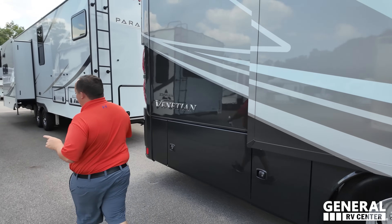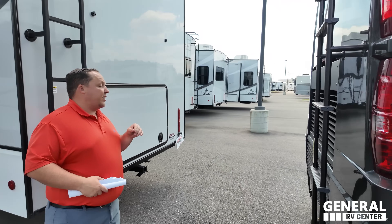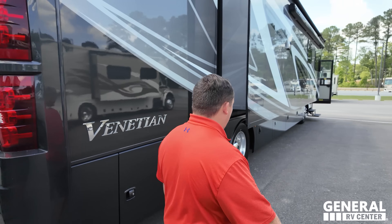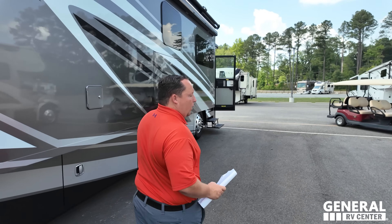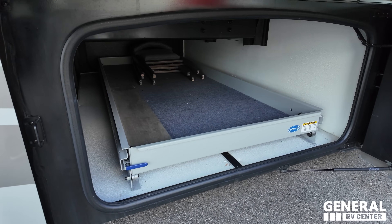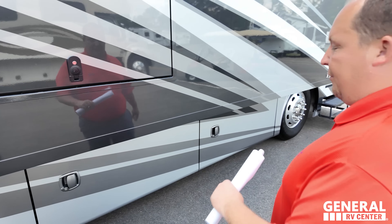I believe it's a Cummins 380, but it's actually the XCR 400 - raised rail, 400 horsepower. This is Thor's higher-end diesel, one step below a Tuscan, which they also discontinued. Here's what raised rail means: you get this nice pass-through storage on the passenger side and along the right side.